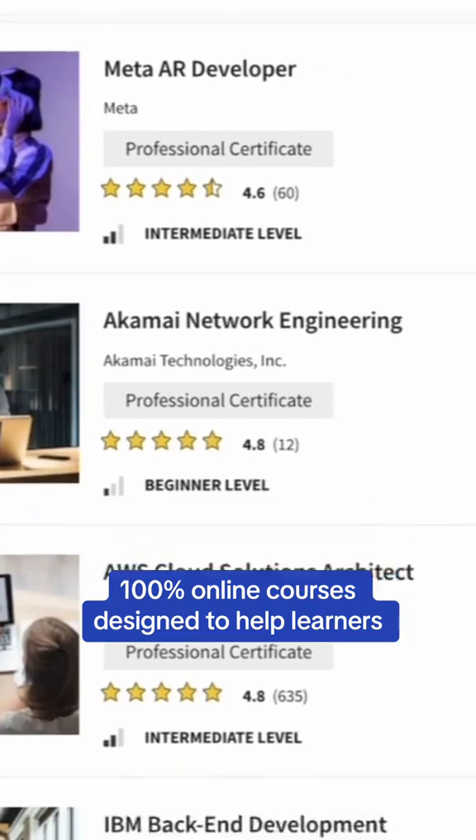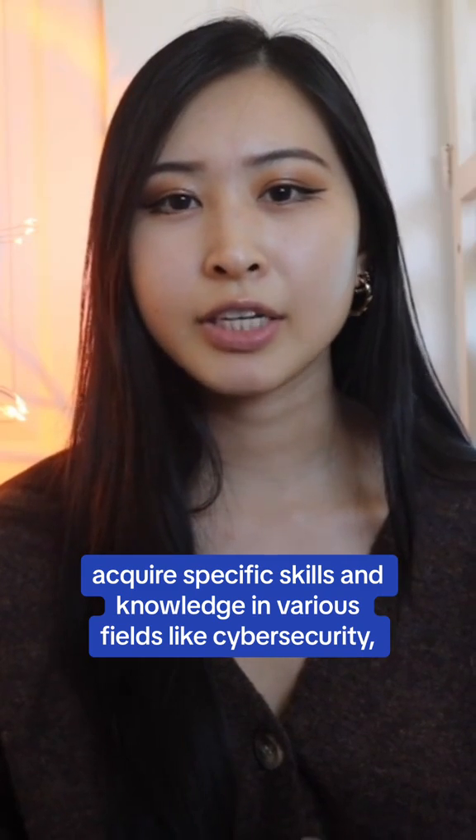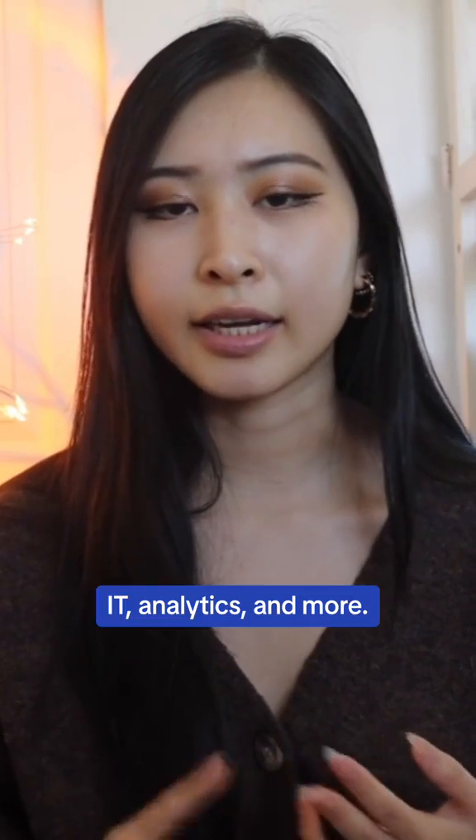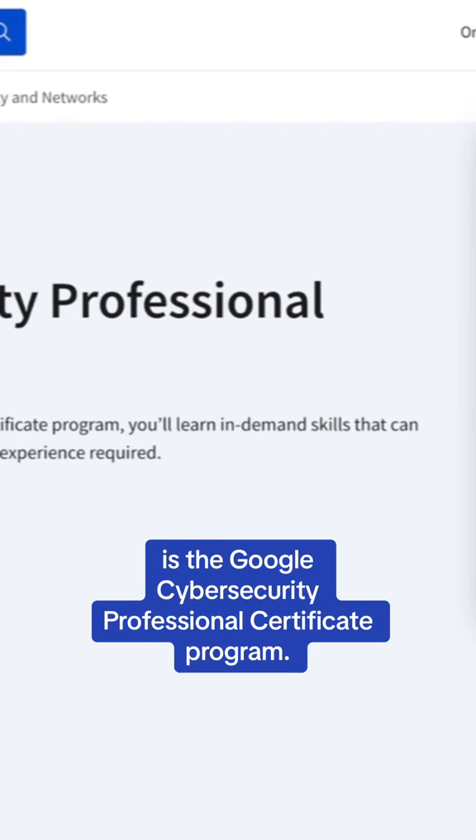These are self-paced, 100% online courses designed to help learners acquire specific skills and knowledge in various fields like cybersecurity, IT, analytics, and more. One of the top cybersecurity professional certificates on Coursera is the Google Cybersecurity Professional Certificate Program.